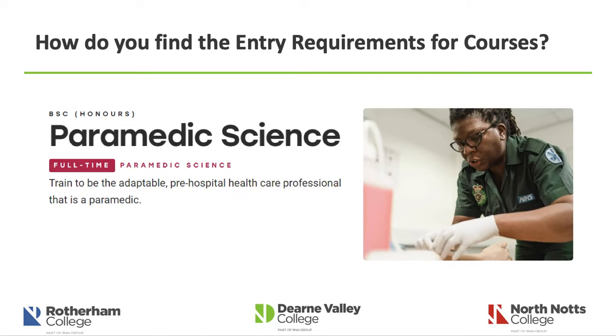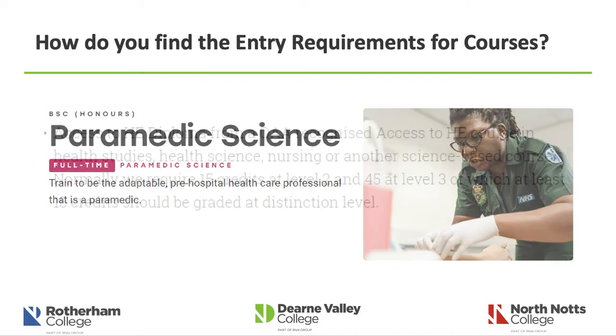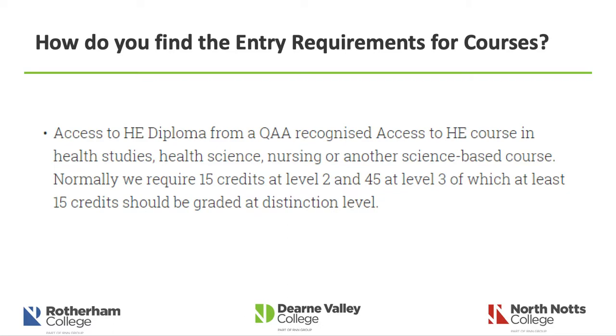You may not yet have started looking at courses to progress onto, but if you go onto most university websites and explore relevant courses — for example, Sheffield Hallam University's Paramedic Science — by clicking on entry requirements and looking for the Access to HE course, it identifies what they require you to achieve. To progress onto Paramedic Practice, what they expect on an Access course is 15 credits at distinction level, with the rest at pass or merit. That gives you an idea of how hard it is to get onto a course and what you need to achieve.